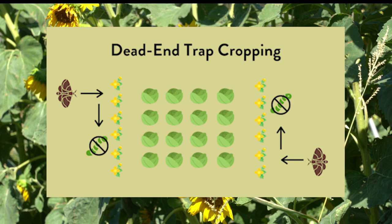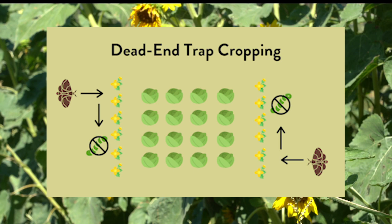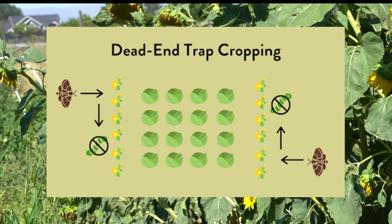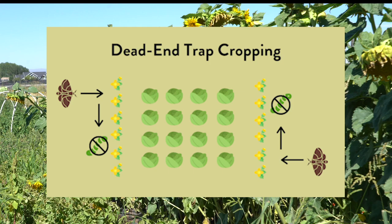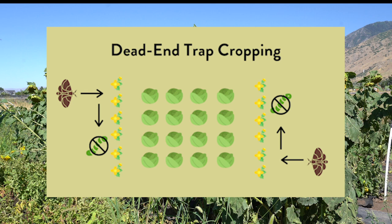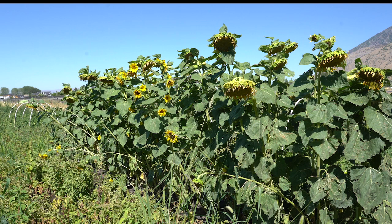Dead-end trap cropping involves plants that are attractive to a target pest but on which offspring will not survive. It serves as a sink and prevents the movement of the target pest to a cash crop later in the season. Dead-end trap crops are planted in field borders or edges where they intercept insect pests. An example includes the use of yellow rocket mustard plants to attract diamondback moths to lay their eggs on them instead of cabbage. Upon hatching, the larvae of the diamondback moth will fail to establish and survive on the yellow rocket mustards.